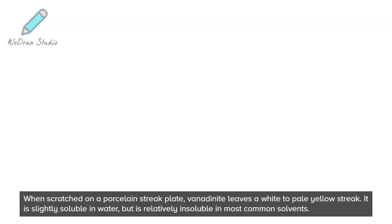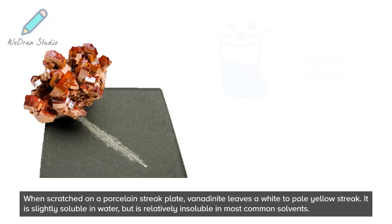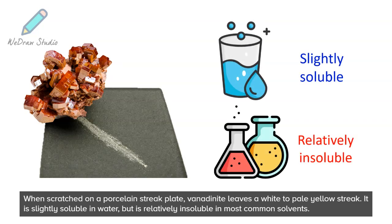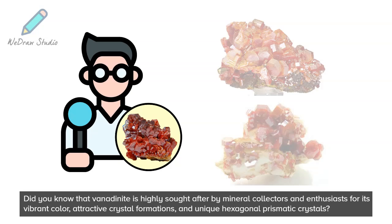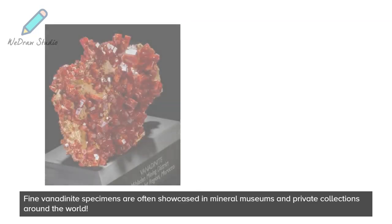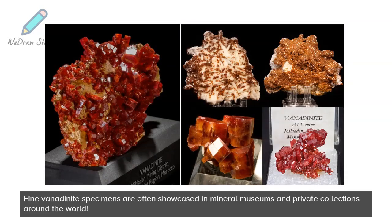When scratched on a porcelain streak plate, vanadinite leaves a white to pale yellow streak. It is slightly soluble in water but is relatively insoluble in most common solvents. Did you know that vanadinite is highly sought after by mineral collectors and enthusiasts for its vibrant color, attractive crystal formations, and unique hexagonal prismatic crystals? Fine vanadinite specimens are often showcased in mineral museums and private collections around the world.